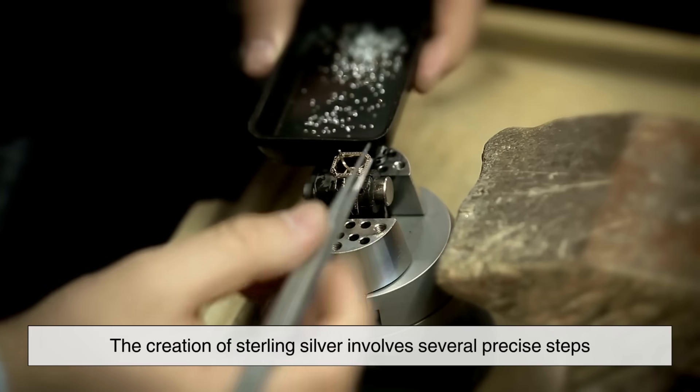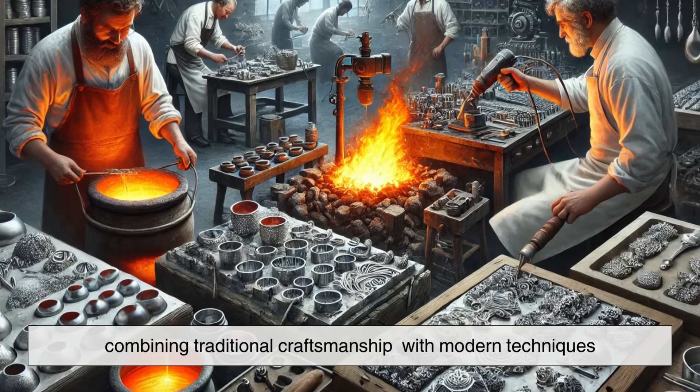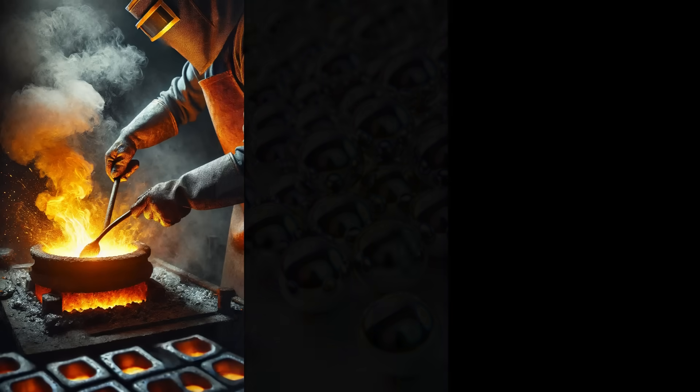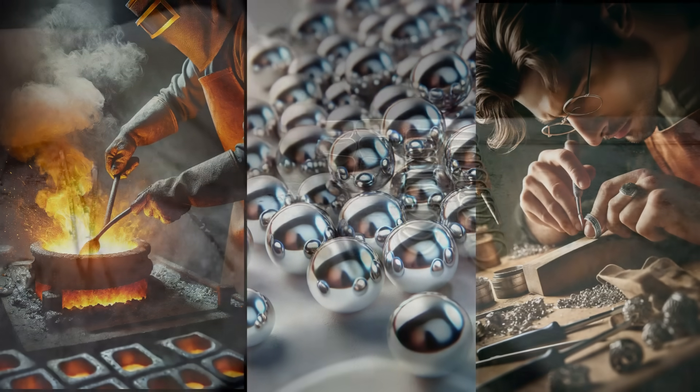The creation of sterling silver involves several precise steps combining traditional craftsmanship with modern techniques. The process begins with refining the silver, followed by alloying, shaping, and finishing. Let's break it down.